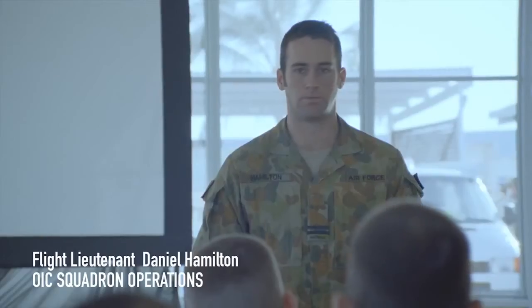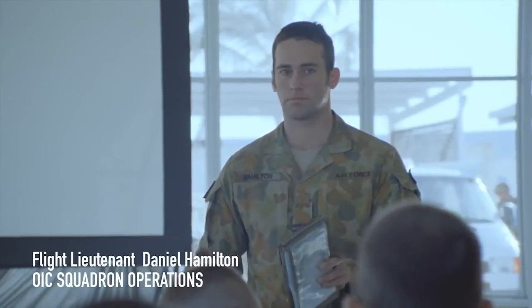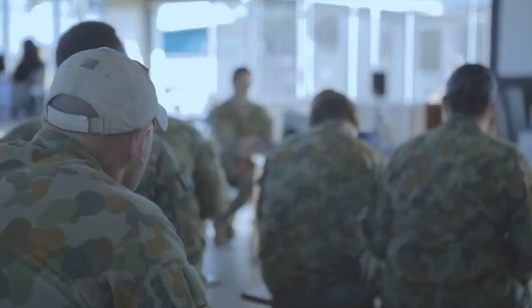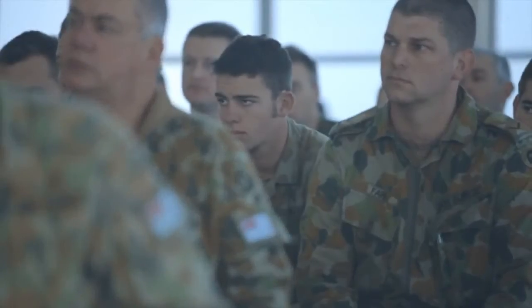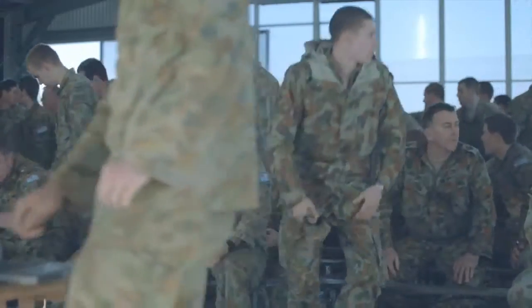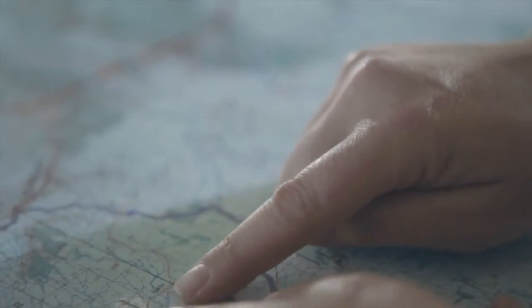After the mission overview, the task is broken down for each individual unit by Flight Lieutenant Dan Hamilton. F-Eng, test all the generators. Establish power within CAAU headquarters. It is imperative that every member of the team knows their role. To demonstrate our mantra of anytime, anywhere, we've picked a remote spot on this map and we're going to go there and set up our airfield in 36 hours.